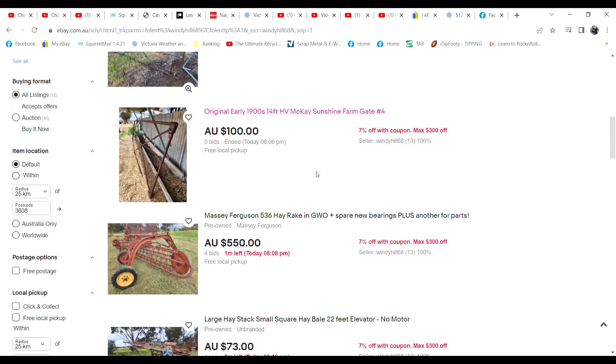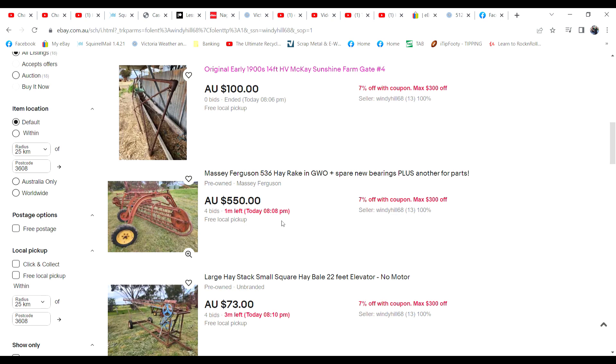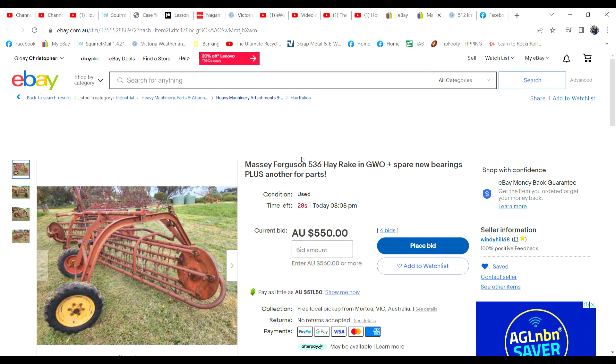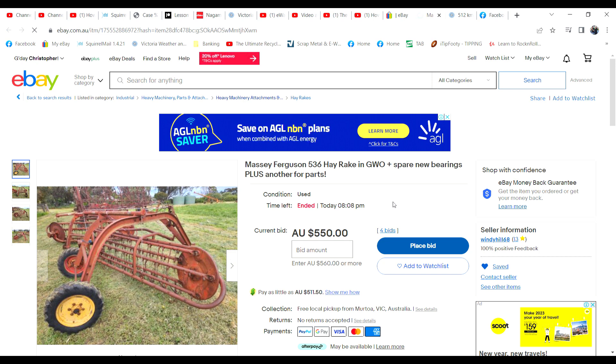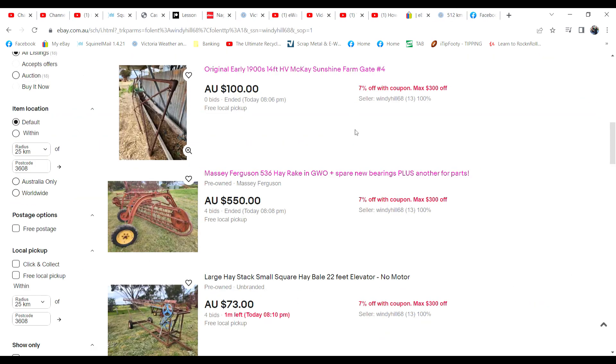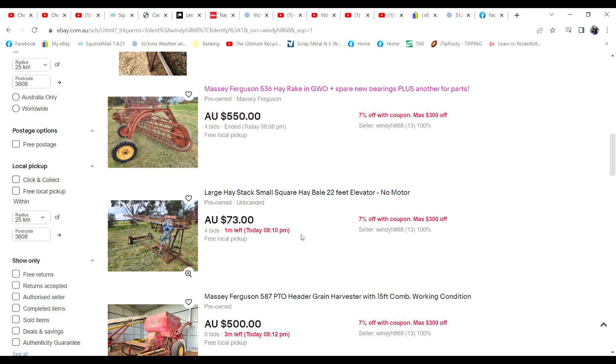The hay rake is at $550 - we did start it at $500, there's been four bids, there are nine watches on it, and we tried this at $1,000 in the first group of listings back in December with no takers. But we've halved the price - we want this stuff to go. There are actually two of them: one operational and one for parts plus spare bearings, so it's a pretty good value buy for someone. Any late snipers around tonight? $550 is it. Alright, well it's sold - that's fine.